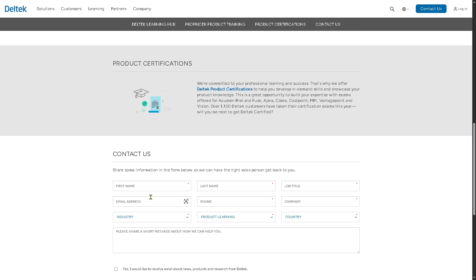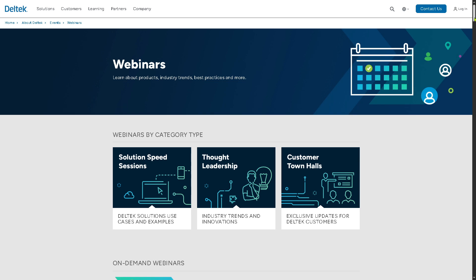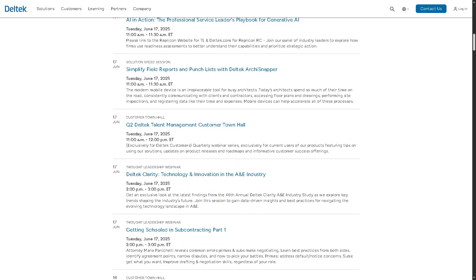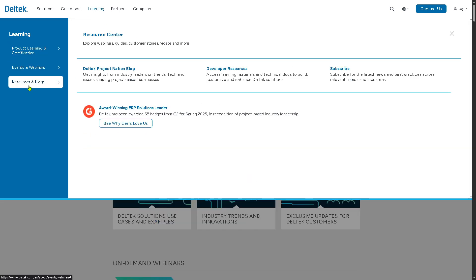It helps professionals become certified experts in specific Deltek tools, especially Ajera. All you have to do is click the form, provide all the information, and click Submit. Then there's Events and Webinars, which offers live and recorded sessions hosted by Deltek and its partners — including webinars on product updates, industry best practices, and new features — as well as virtual or in-person conferences like Deltek ProjectCon, product demonstrations, Q&A sessions with experts, and industry-specific sessions.